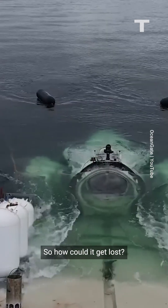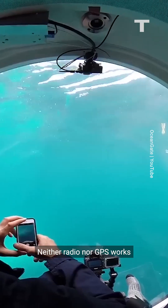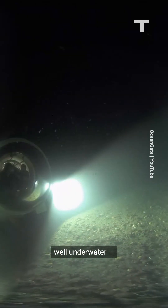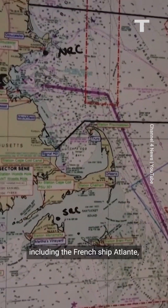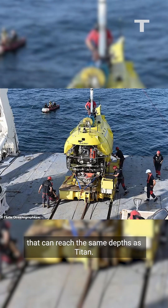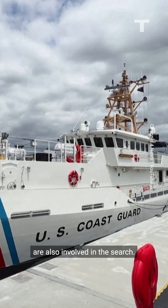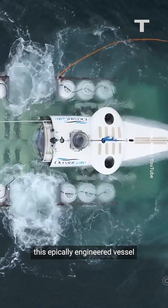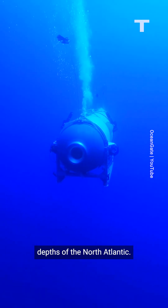So how could it get lost? Communication with the surface is a struggle for the Titan — neither radio nor GPS works well underwater, and it gets harder the deeper you go. In order to find it, other deep-sea research vessels are being called up, including the French ship Atlant, which has an onboard robot that can reach the same depths as Titan. The US Navy and Coast Guard are also involved in the search. Even with all this tech on board, this epically engineered vessel has more or less vanished in the depths of the North Atlantic.